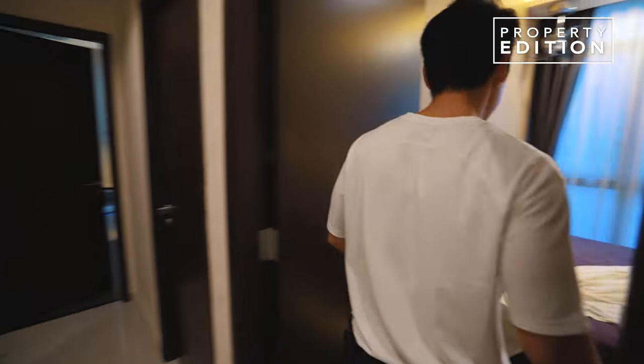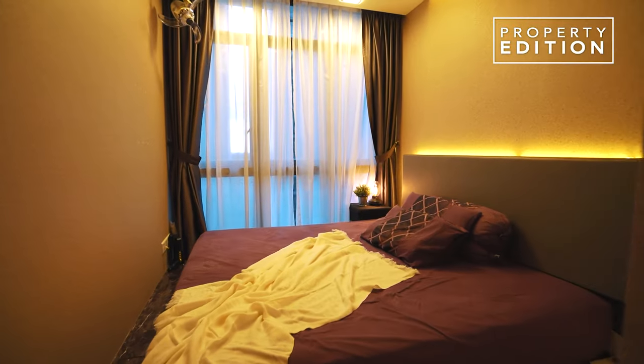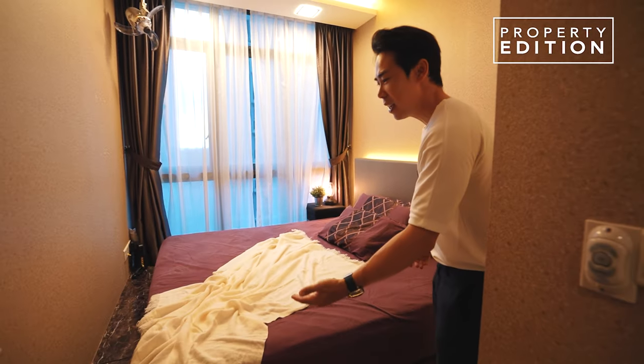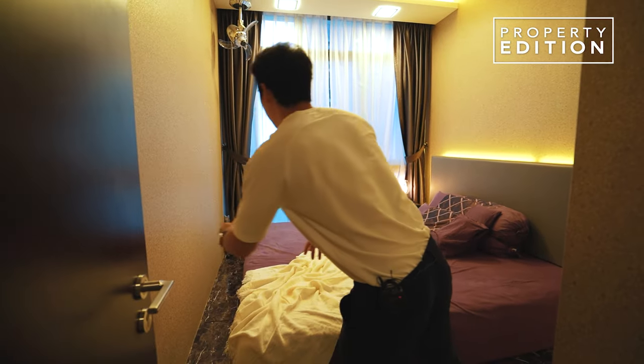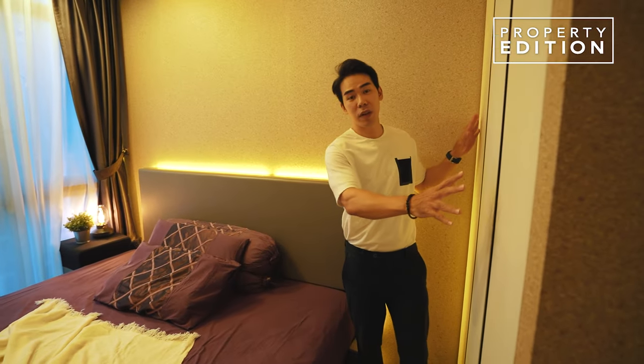Let's check out the next bedroom. This bedroom is spacious — they have put in a king-size bed, and because it's elevated, they cleverly also put in storages underneath where you can take your stuff out. You can even step on it, which really maximizes the size of the room. They also have another wardrobe in here.